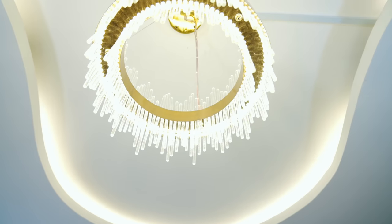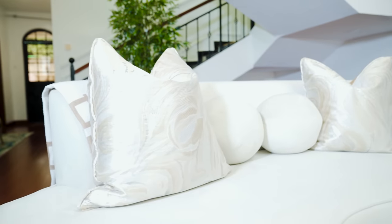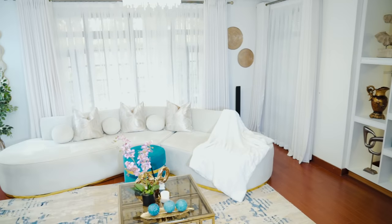I went for a crystal gold chandelier just to keep it very minimalistic — it's bright and it brightens up the space beautifully. My pillows are cream with a hint of gold, and my fleece blanket is white.